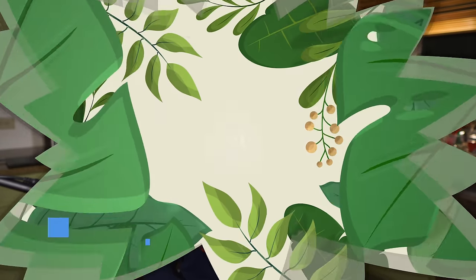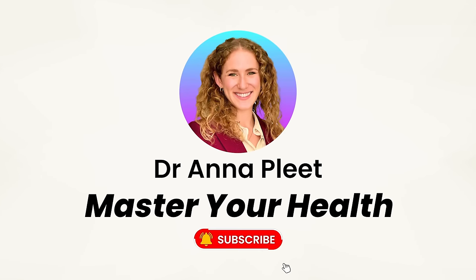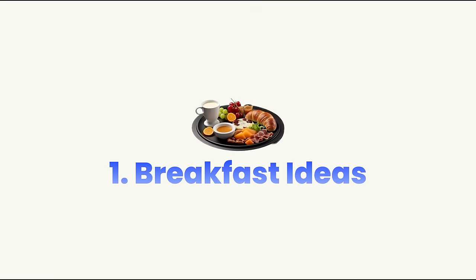Ready to get up tomorrow for the healthiest and most delicious balanced breakfast of your life? Hey there, I'm Dr. Anna, a medical doctor trained in Italy, and on this channel you're going to learn how to master your health with the Mediterranean diet. Let's dive in.